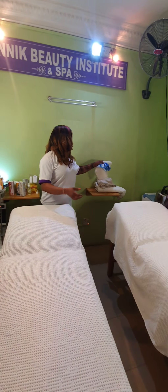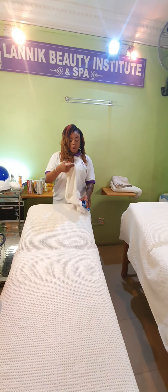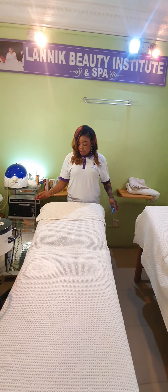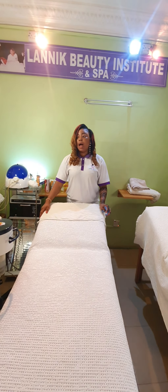Then secondly, you get a medium-sized towel. We use this in covering the outside of where the client will be putting her head.